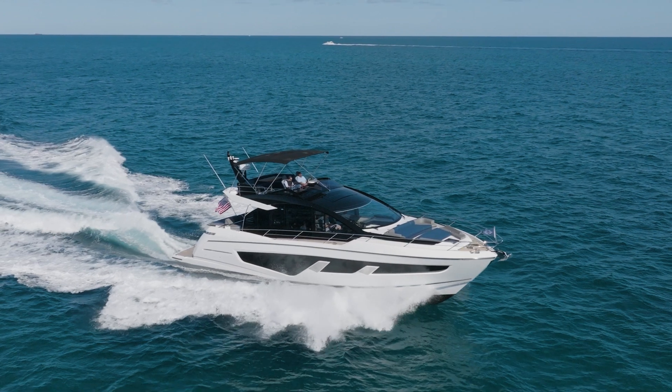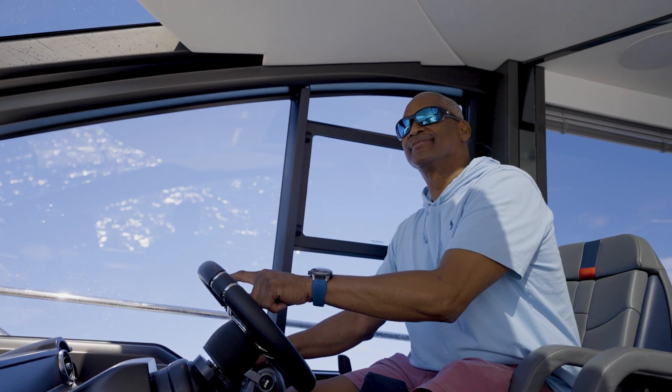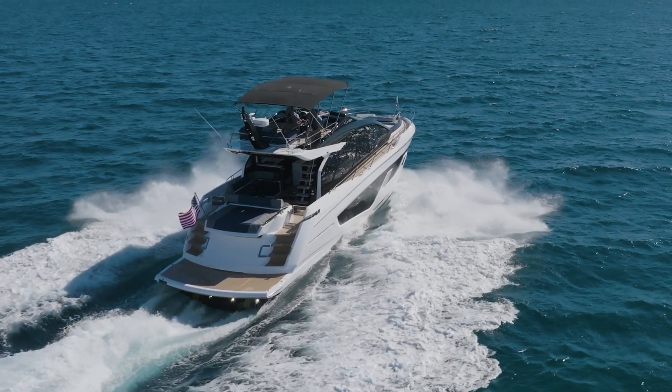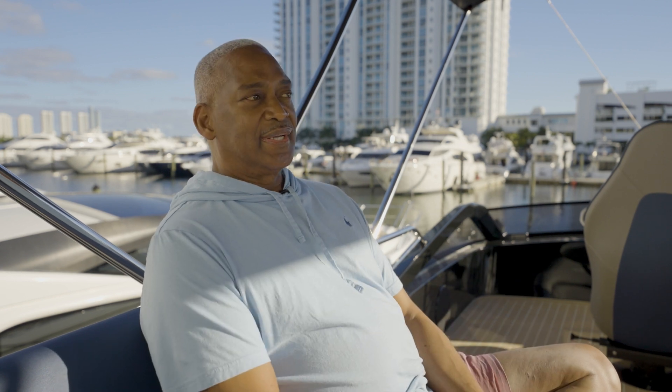My name is Emmanuel Jones. I am the owner and the captain of a new Sunseeker S65 Sport Yacht. My dream was to always have a Class A boat like the new S65 Sunseeker — something I could feel comfortable with, as well as my family, traveling back and forth across the ocean. When I started doing my research and looking at brokers, I shopped around in the Miami area.